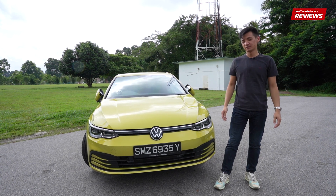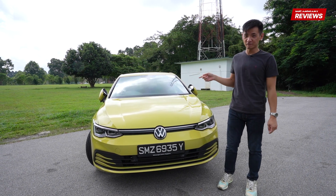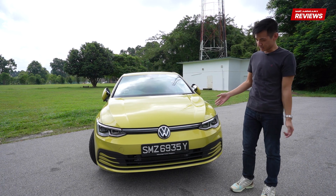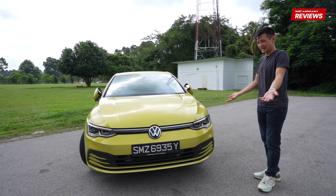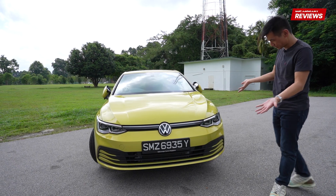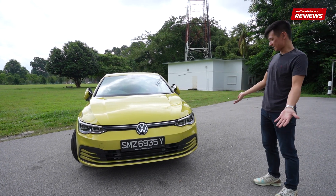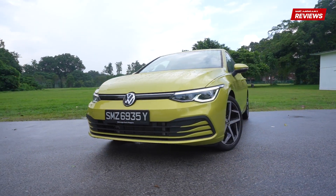Welcome back to SG Karma Reviews. Today we have the new Mk8 Golf — specifically, the new Golf Live Plus. The new front end has undergone some transformation. Volkswagen says this is a more digital-looking car, which I think means flatter surfaces. And I actually think the new car looks quite good. It looks like a Golf, which is great because Golfs look a particular way and they should remain that way.